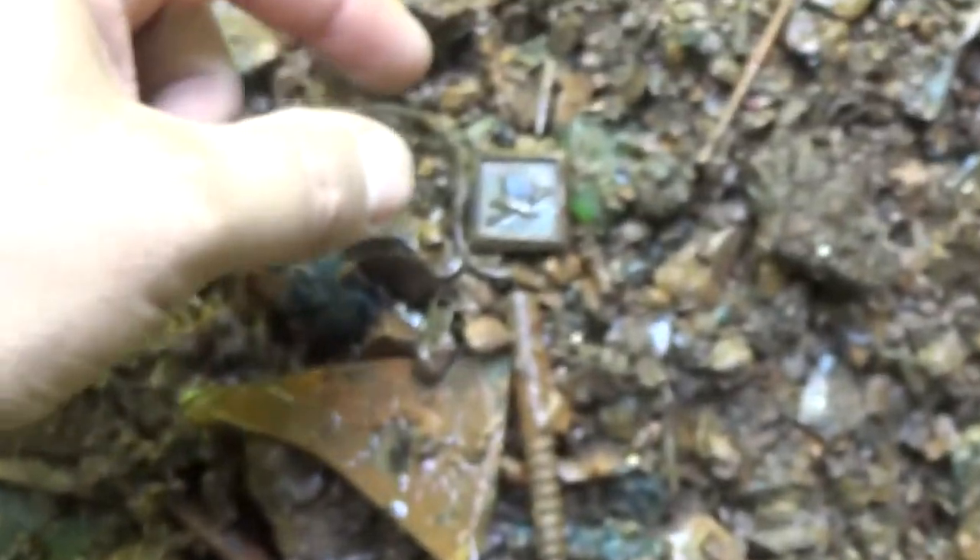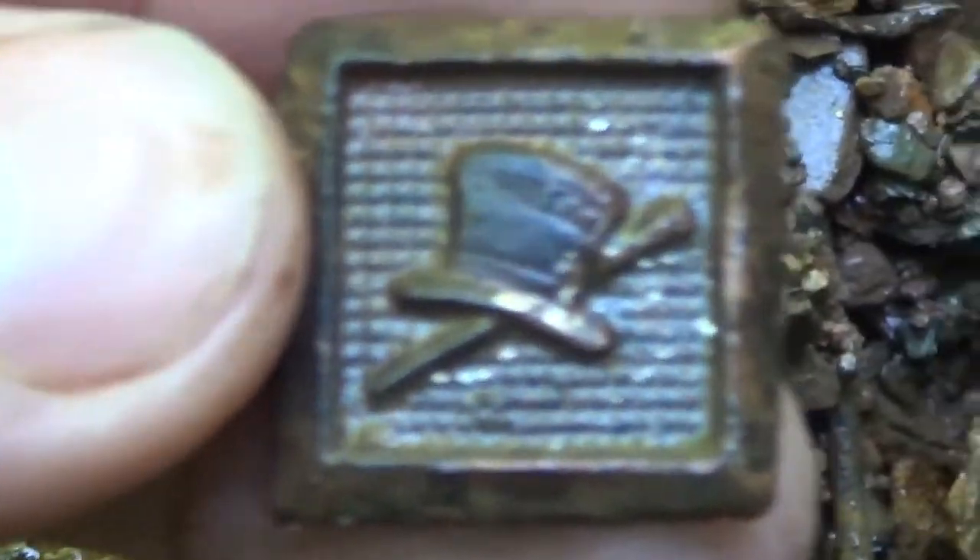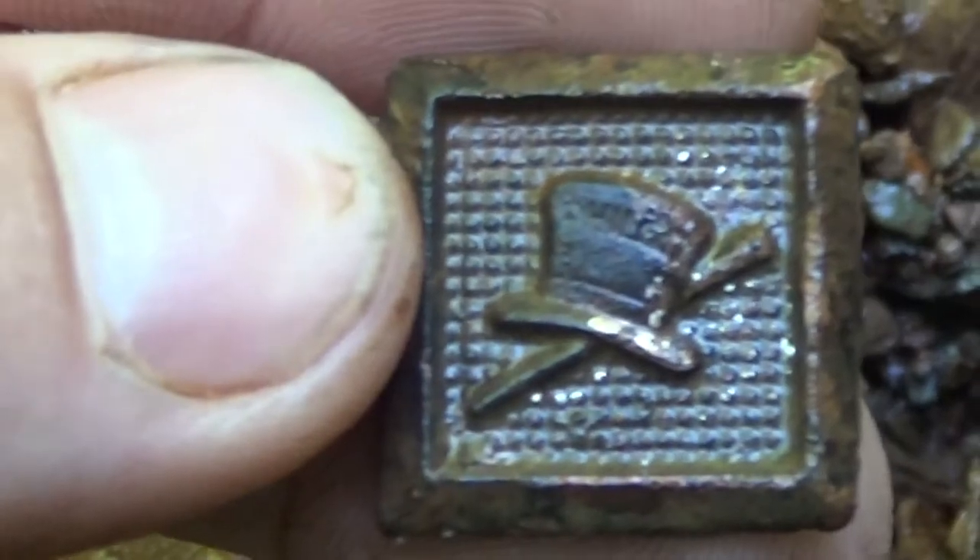I just found something else pretty neat here — a little square thing with the top hat and cane. It says Philadelphia on it.